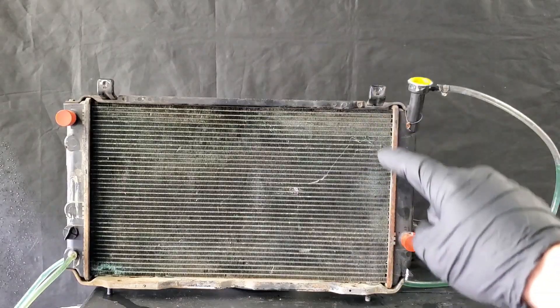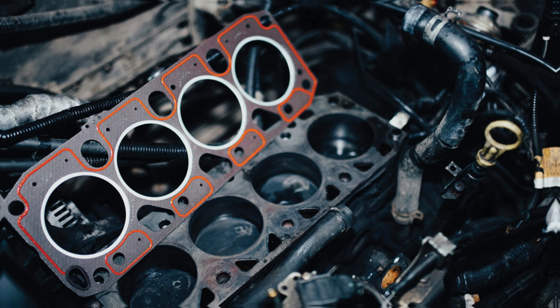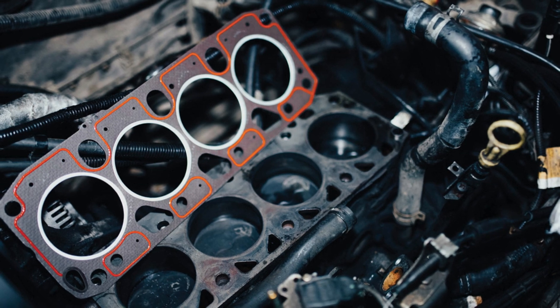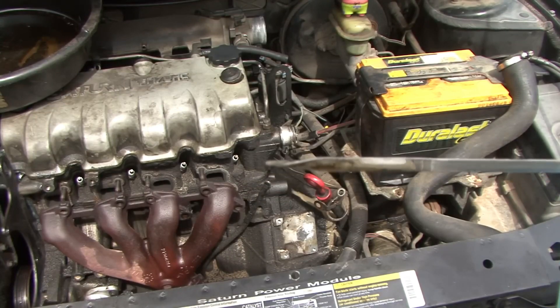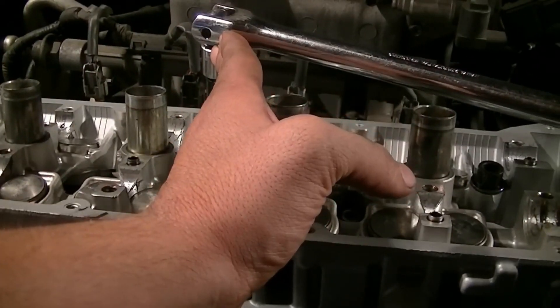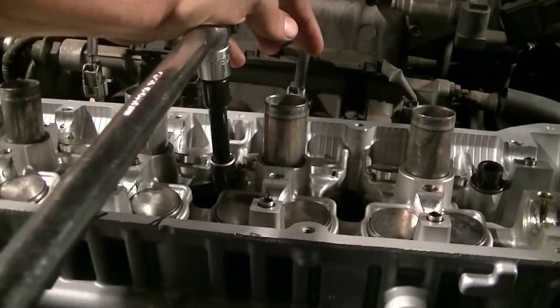But if the issue is not found quickly, your car will require a head gasket replacement. It might be necessary to replace the engine entirely or just fix the cylinder head and engine block. Several engine parts must be removed in order to replace the gasket, and specific torque settings must be used when reassembling all of these parts to ensure a proper installation.